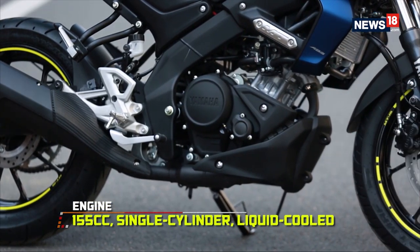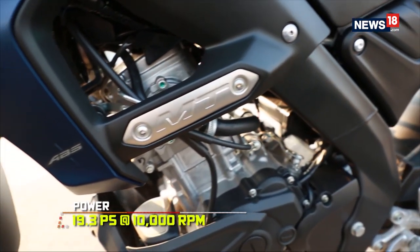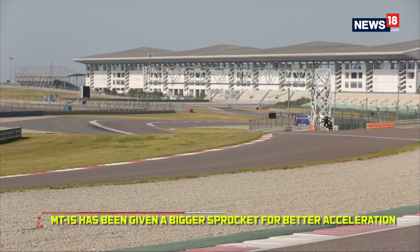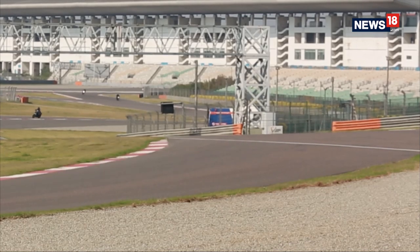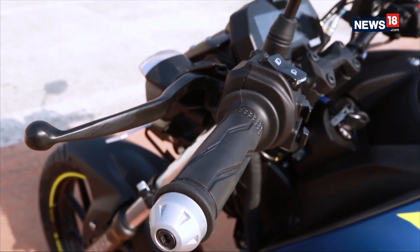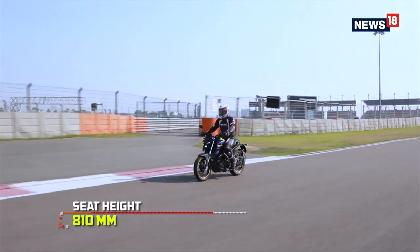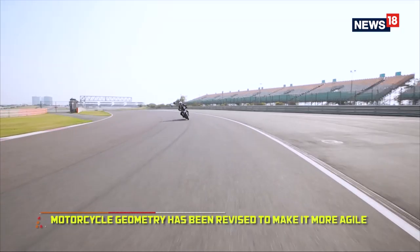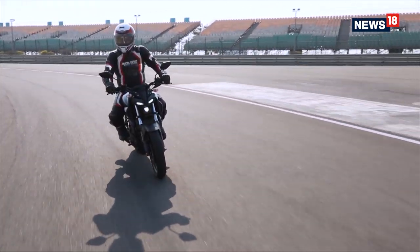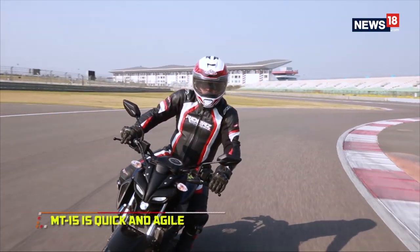Thankfully, the fantastic 155cc liquid-cooled single cylinder engine is still there — still one of the best 150cc engines out there. Since the MT15 gets a bigger sprocket, it feels a bit quicker through the gears at lower RPMs. The slip and assist clutch further helps with a lighter feeling clutch and allows for aggressive down shifts too. The biggest difference is in the riding posture — the seat height of the MT15 is lower than the R15 and the rake and trail has been altered for better agility, making the bike feel a lot more comfortable for everyday riding and very responsive for quick turn-ins.